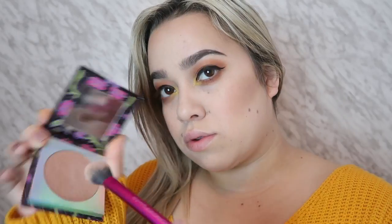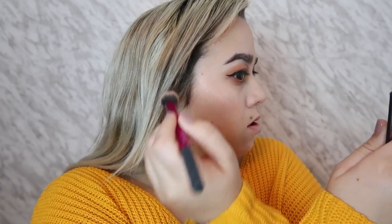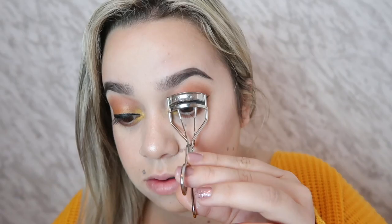I have a bone to pick with this highlighter — this is the Maleficent from the Bones collection. It's like their super shock eyeshadow, so it's better to apply with your fingers than with a brush. I wasn't the biggest fan of this, but I do love the color.